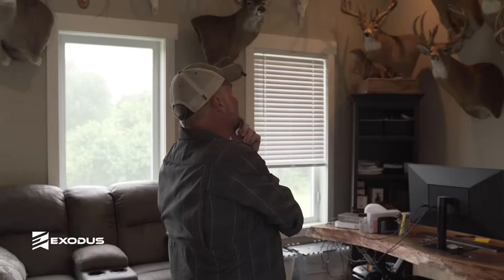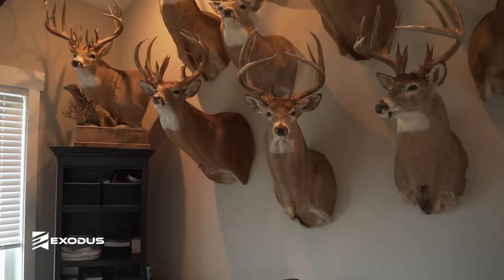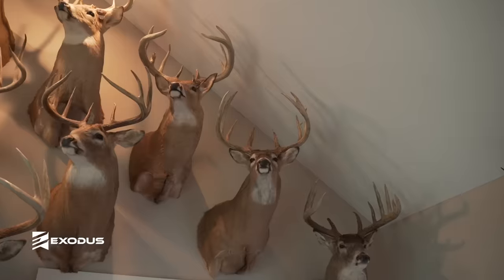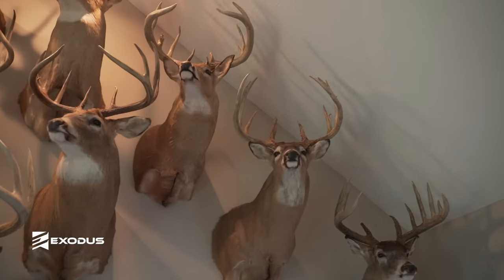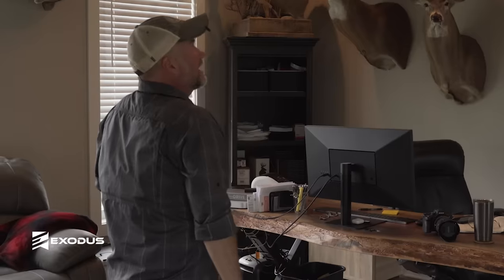A couple notable deer from Kansas: this big eight point was a 178-inch deer, and then I killed this big ten point in the 170s. And then my biggest buck ever in Kansas — 221 inches. Back to back to back.